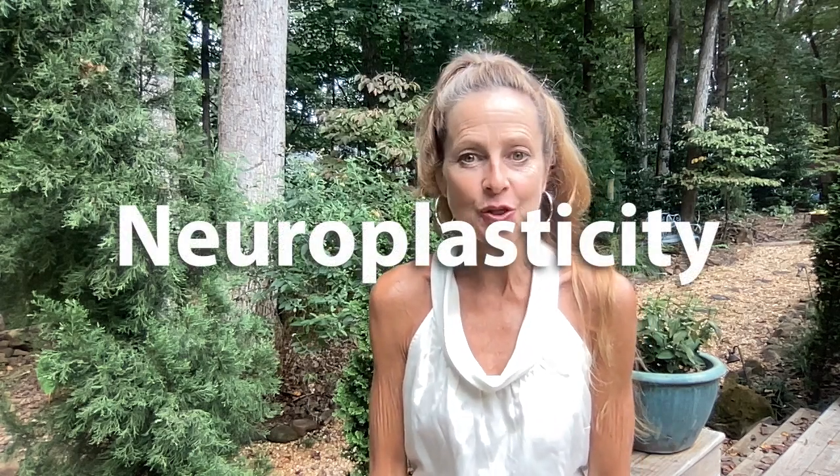Hi, I'm Teresa with Targeted Reading Instruction based at Frank Porter Graham Child Development Institute, and today we're going to talk about how to enhance neuroplasticity in the reading brain.